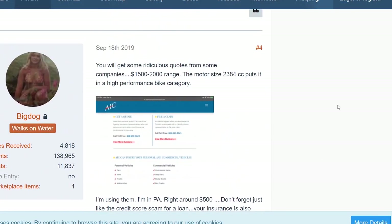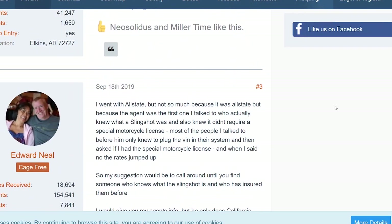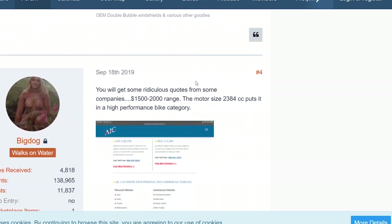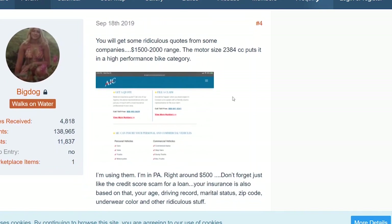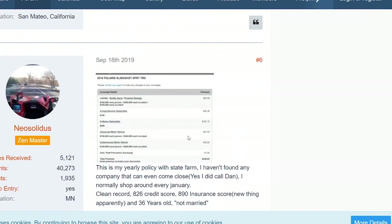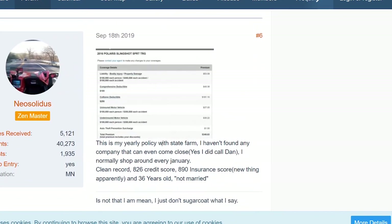Another vehicle that's very similar to the Aptera is the Polaris Slingshot. It's not enclosed, so it's kind of a performance motorcycle in a way. I would think they would charge a little bit more insurance because it's not enclosed, and the way that people drive it. One person said you'll get some ridiculous quotes from some companies in the $1,500 to $2,000 range, but they ended up paying about $500 a year. Another person pays about $400 a year through State Farm.